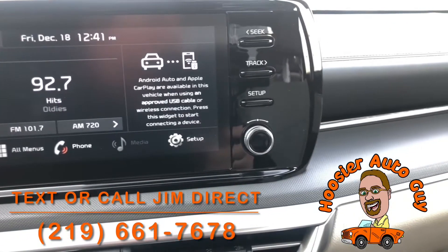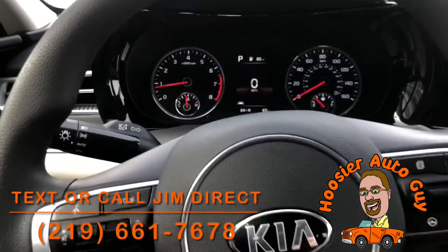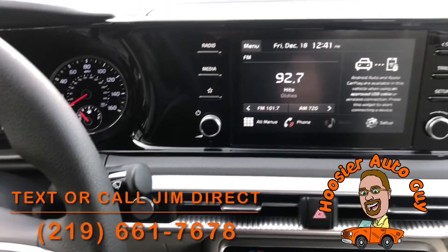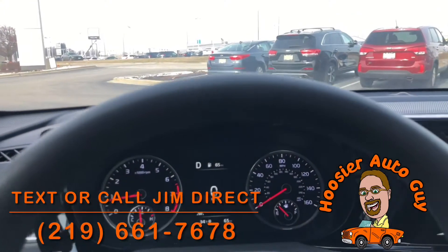Just an absolutely gorgeous car. It has big cup holders, your dash, cruise control, Bluetooth, Apple CarPlay, and Android Auto — tons and tons of features in there. If you have any questions on the car, let me know. I'd be more than happy to help you out. Let's go for a quick spin.